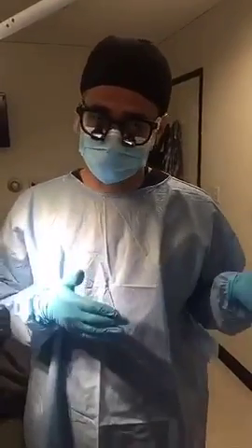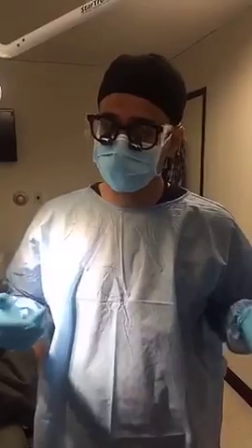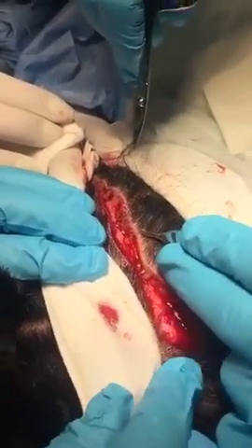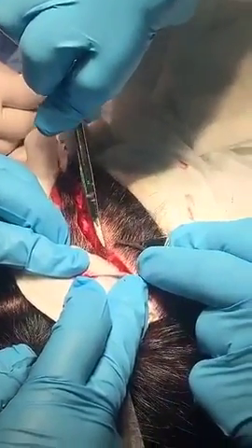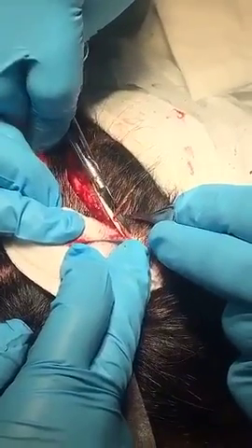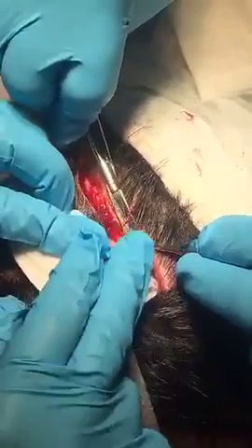We do sequential strip removal, which allows the grafts to stay out of the body for a short period of time. For closing, we do trichophytic closure — partial trichophytic closure — to minimize the visibility of the scar. Before, we removed the old strip, and now with the new strip, the scar is removed. The edge of the skin has those transected hairs, so it won't show a hairless edge at the side. Trichophytic closure helps significantly with minimizing the visibility of the scar.